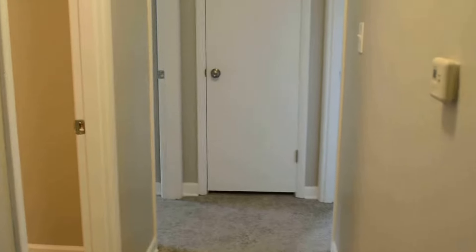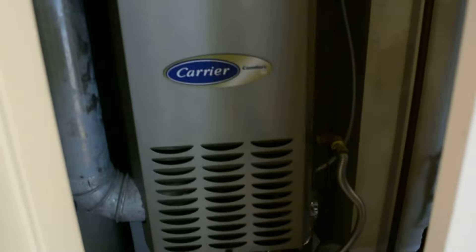Down the hall we have the three bedrooms and two baths. I'll show you the utility closet as well. We've got the furnace — you can hear that running — and the water heater.